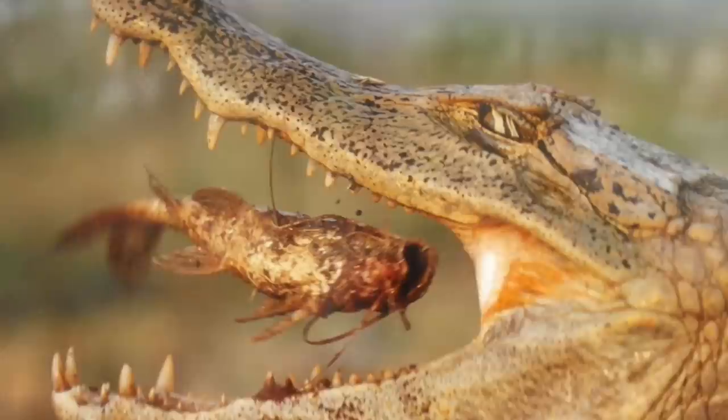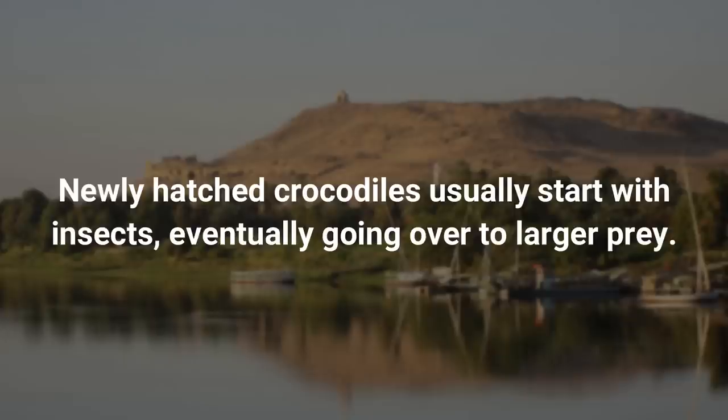Being a carnivore, the Nile crocodile feeds upon a wide variety of animal species, including insects, amphibians, fish, and land mammals such as giraffes or Cape buffaloes. Newly hatched crocodiles usually start with insects, eventually going over to larger prey.